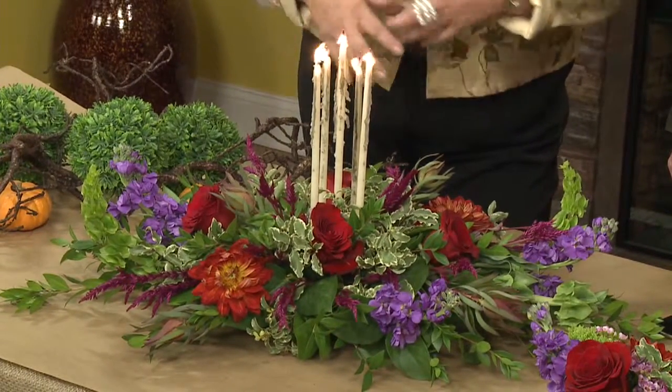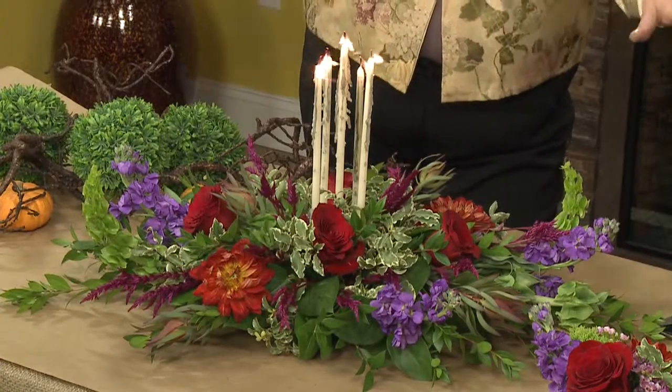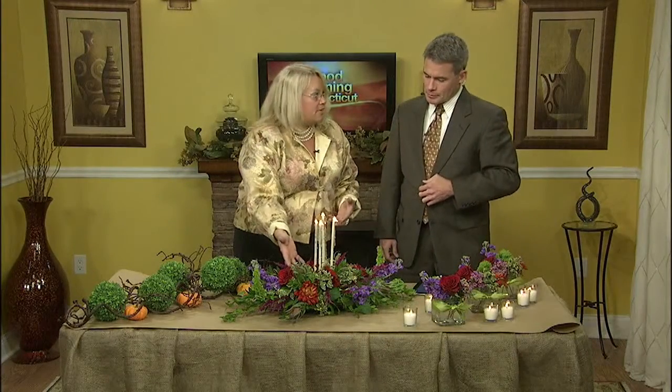Generally tables are longer to fit more people. If you have a round table, the same concept can apply but in a round shape. You can just tell your local florist what type of table you have and how big it is, and they can make it the appropriate size.